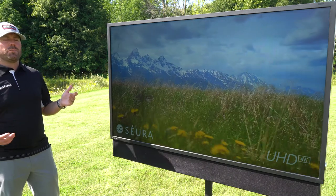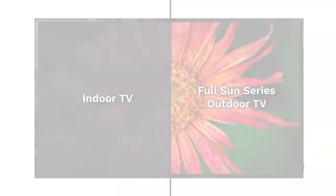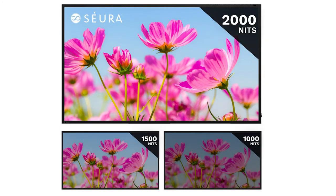We have a full two-year warranty with this product for outdoor use and most importantly for direct Sun exposure. On top of that, we are bringing a viewing experience that's unprecedented — 2,000 nits in backlighting, and that backlighting level does not compromise the picture quality because of our outdoor optics.